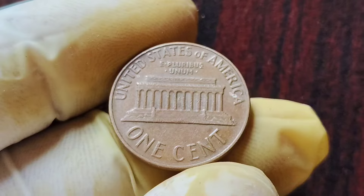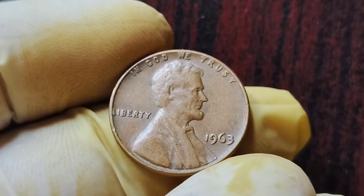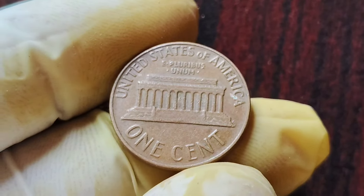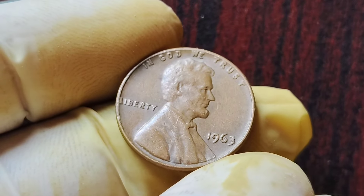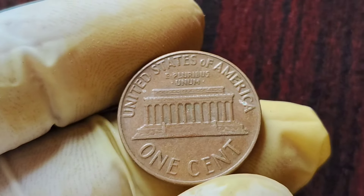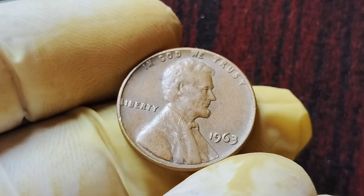That's a pretty hefty chunk of change for a single penny. So how can you tell if you have one of these valuable coins in your collection? The first thing to look for is obviously the missing mint mark. If your 1963 penny does not have a D or S stamped below the date, you may just be in luck. You'll also want to examine the coin for any other signs of wear or damage. If you think you may have a 1963 No Mint Mark Lincoln penny, the next step is to have it authenticated by a professional coin grading service. It's always a good idea to get a second opinion when dealing with rare and valuable coins like these.